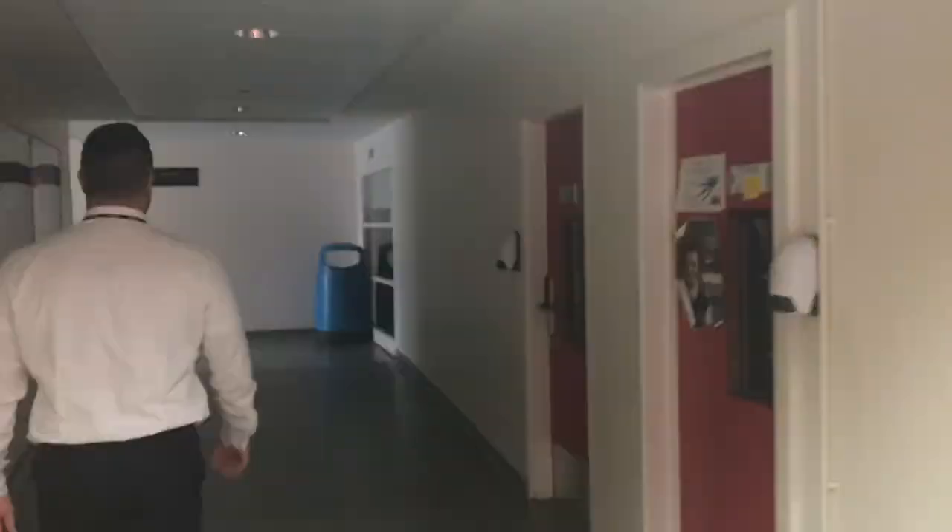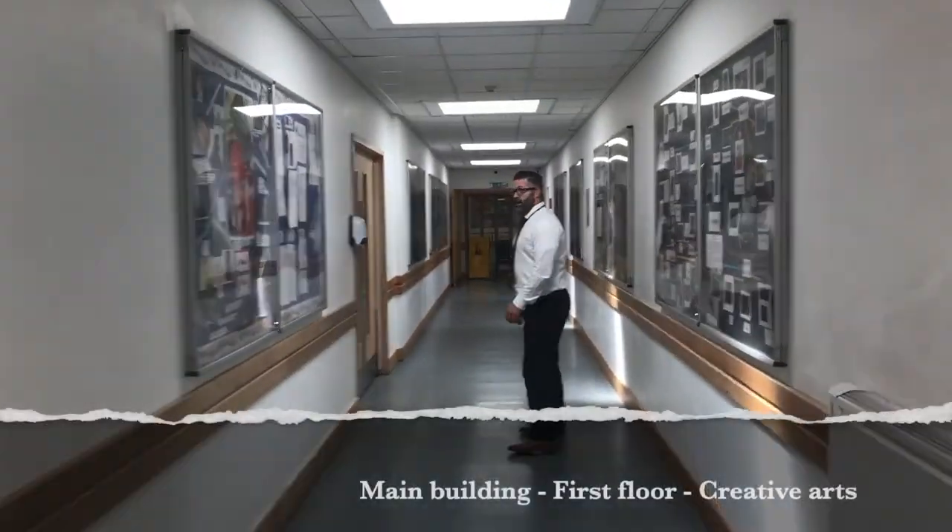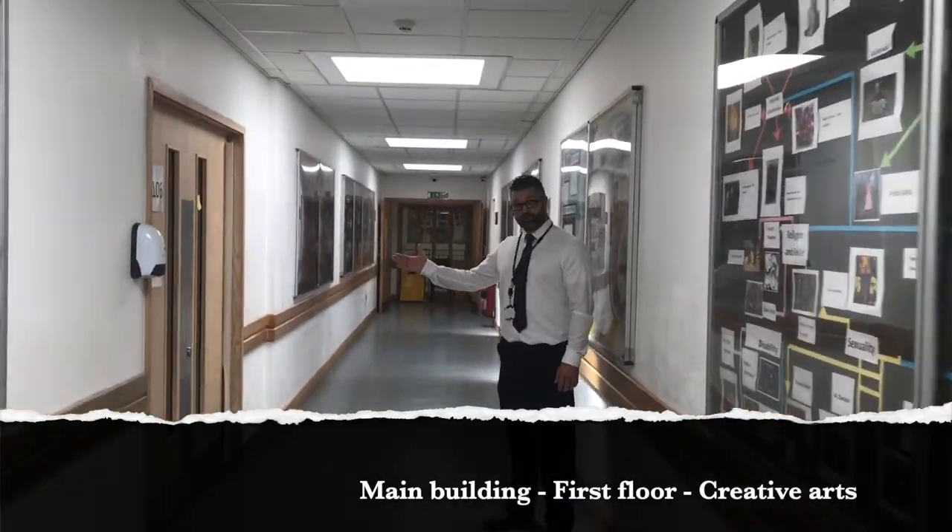We've come down the stairs onto the first floor of the main building and we're going to go look at the art department. Our art department starts here with our music rooms.